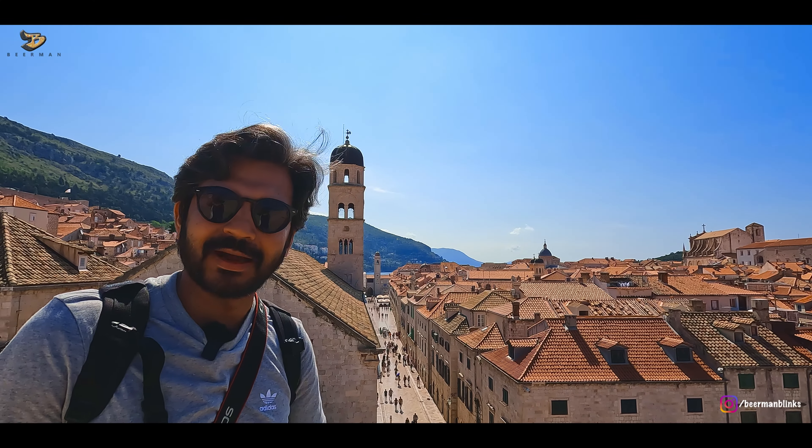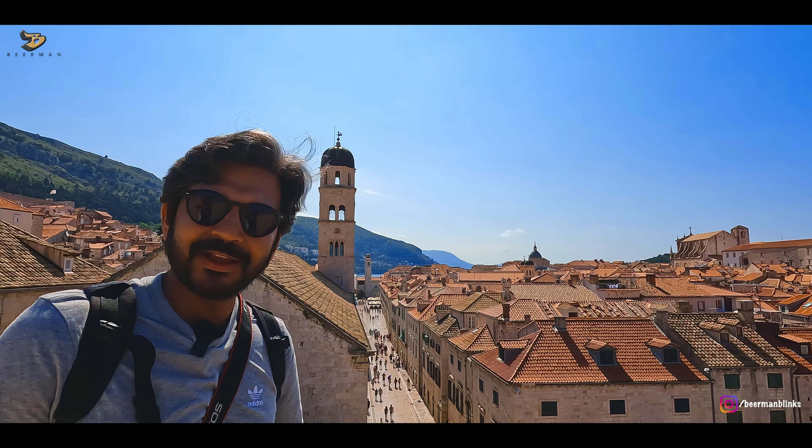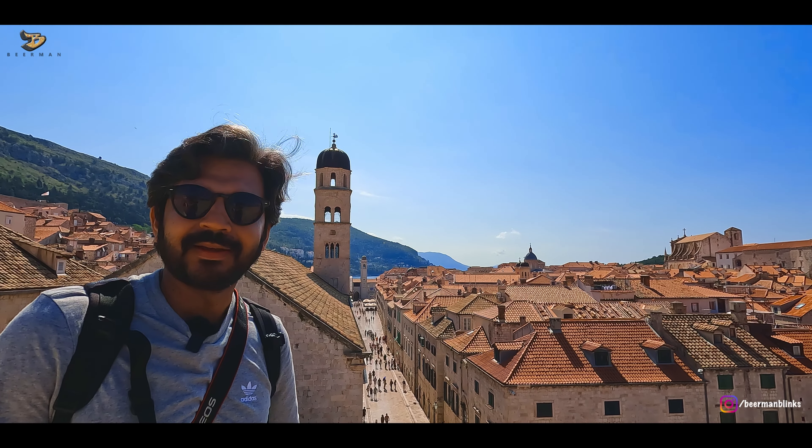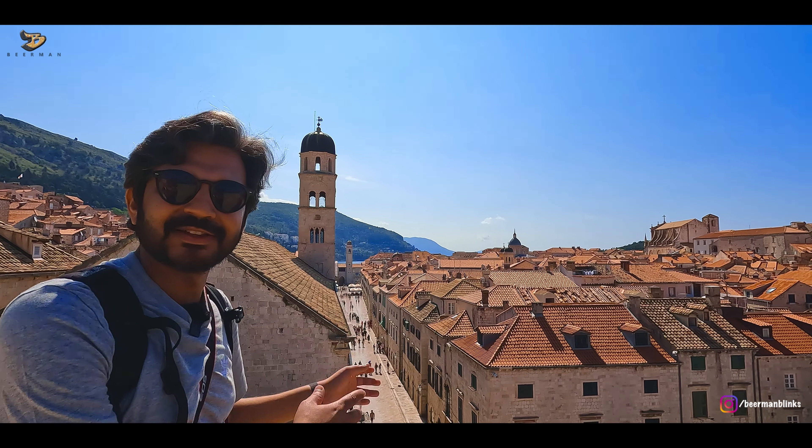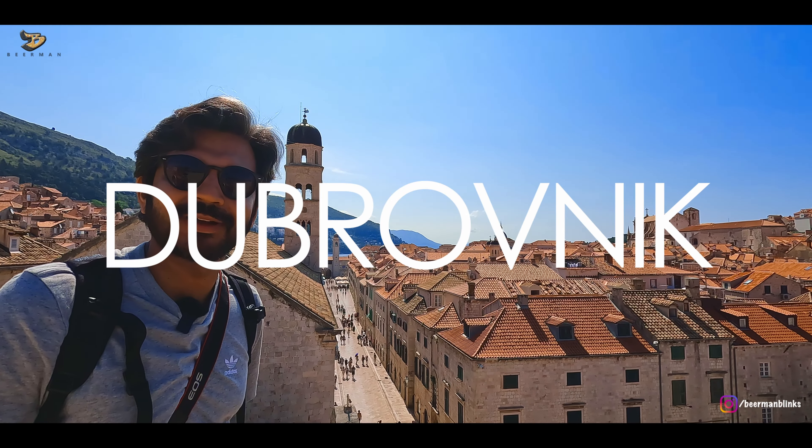Hello friends and welcome back to the channel. We are on our road trip to Croatia, and we will start this road trip with this amazing city of Dubrovnik. So come along.